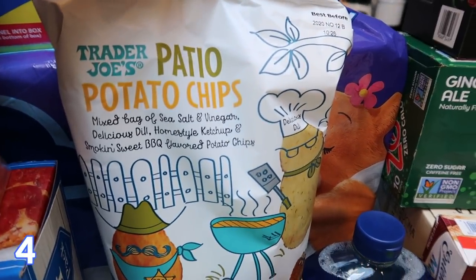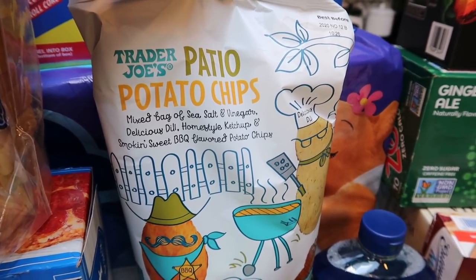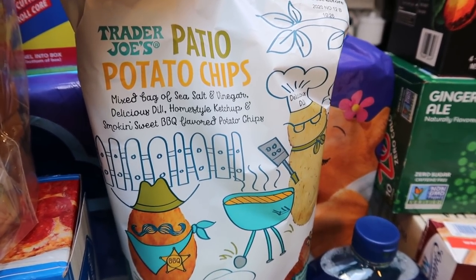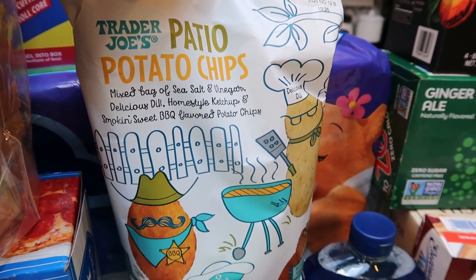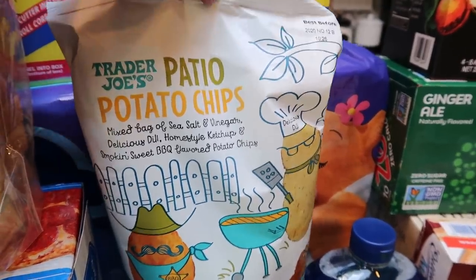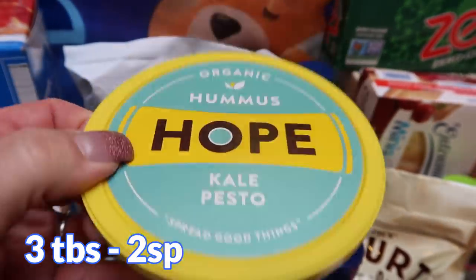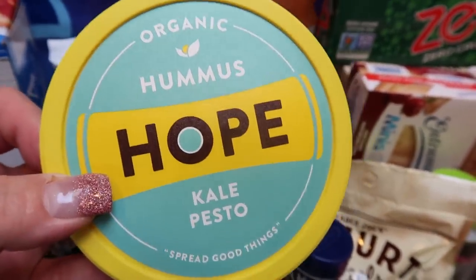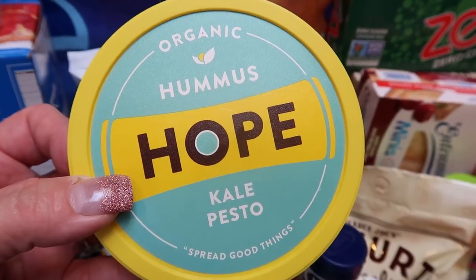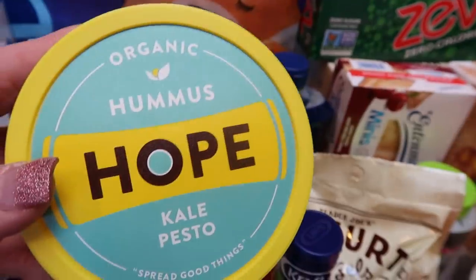While they have them I can't pass up the patio chips from Trader Joe's. These are seasonal and incredible — it's a mix of salt and vinegar, dill, ketchup, and barbecue potato chips. I measure them on my food scale, have one serving, track it, and move on. They're delicious. And then I picked up my favorite hummus — the kale pesto Hope hummus. This is the cleanest hummus you're going to find and the lowest point. You can actually have three tablespoons for two points instead of two tablespoons, and I just love this kale pesto.